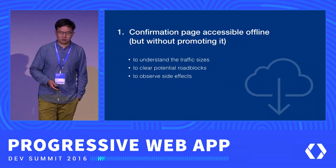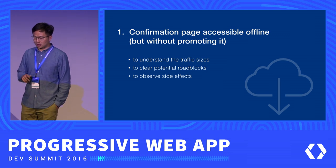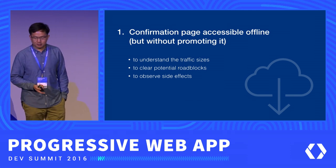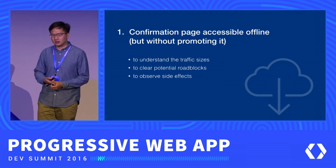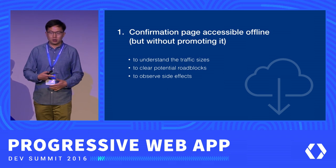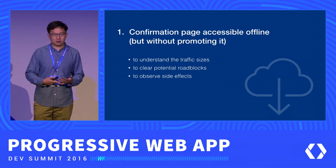The first experiment we tried was to make our booking confirmation page accessible offline, but without telling users they could access it offline. We wanted to play safe but still have a meaningful feature to see how users interact with it. With this experiment, we got an idea of the traffic size — what percentage of our users actually have service worker available — and we also tried to clear potential roadblocks: how to integrate service worker code with our existing codebase and how to make the build process smoother. We were also just delivering this to users to observe if there were any side effects.